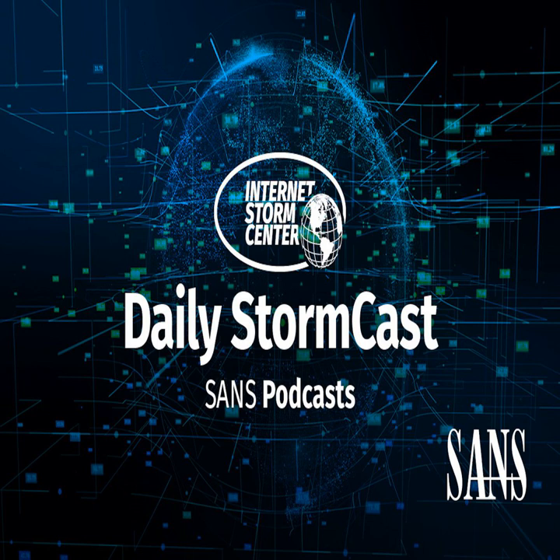Hello, welcome to the Monday, March 8th, 2021 edition of the SANS Internet Storm Center's Stormcast. My name is Johannes Ulrich and today I'm recording from Jacksonville, Florida.